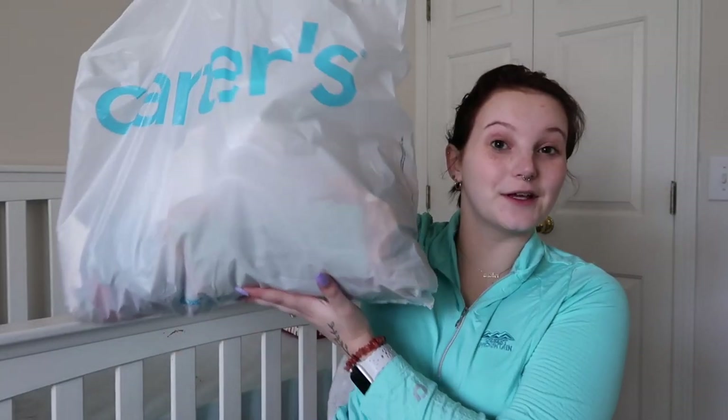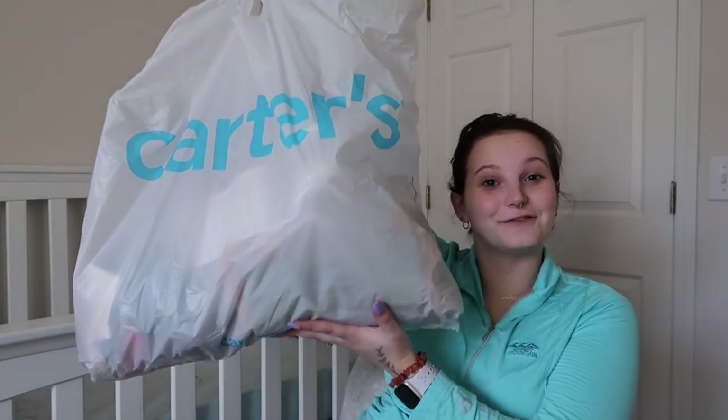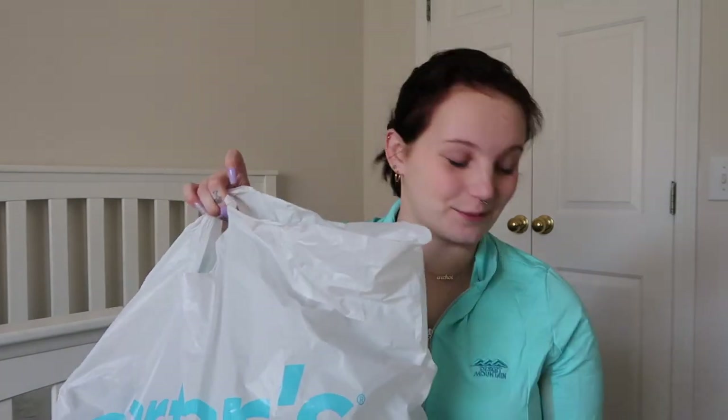Hello guys, welcome to today's video! This one is going to be a Carter's haul of baby clothes. My mom and I went shopping yesterday and went to Carter's and got a bunch of stuff. I figured you guys might like to see it, so I'm gonna share it with ya. I apologize for my appearance if I look dead — it's because I feel a little bit dead, but third trimester things. Anyway, we have this huge bag full of baby clothes and I'm so excited to show it.